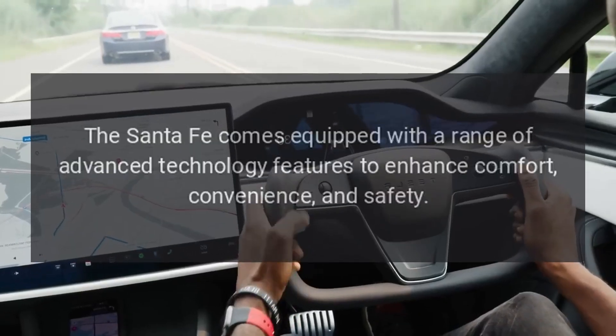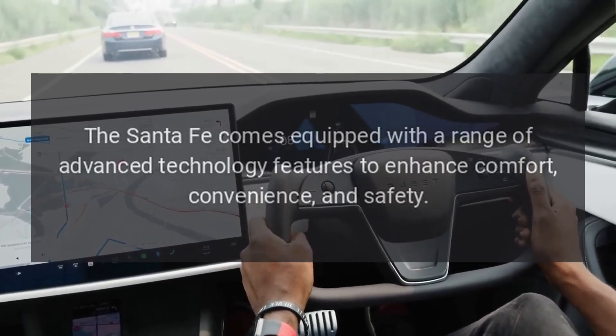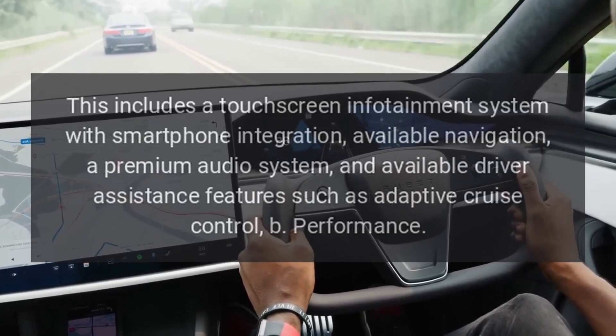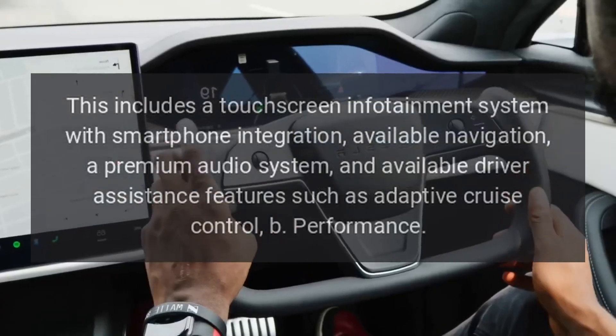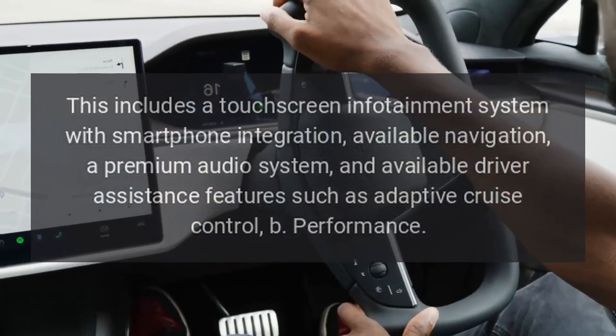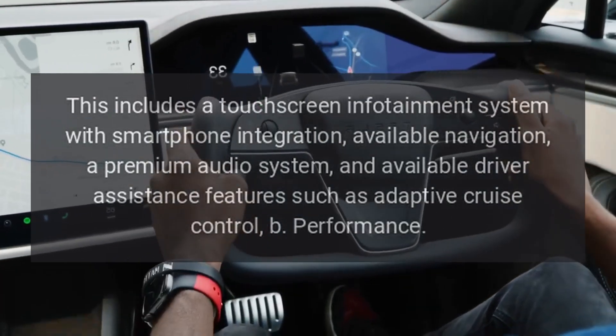Technology. The Santa Fe comes equipped with a range of advanced technology features to enhance comfort, convenience, and safety. This includes a touchscreen infotainment system with smartphone integration, available navigation, a premium audio system, and available driver assistance features such as adaptive cruise control.